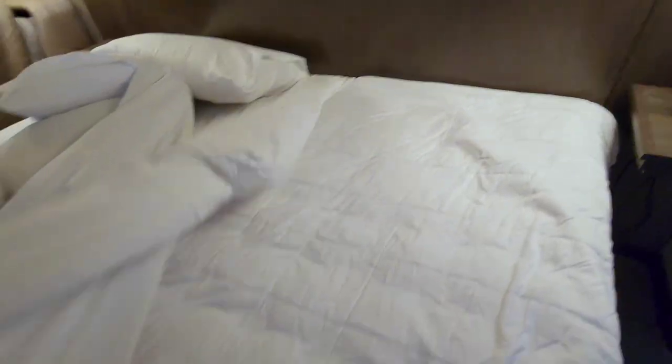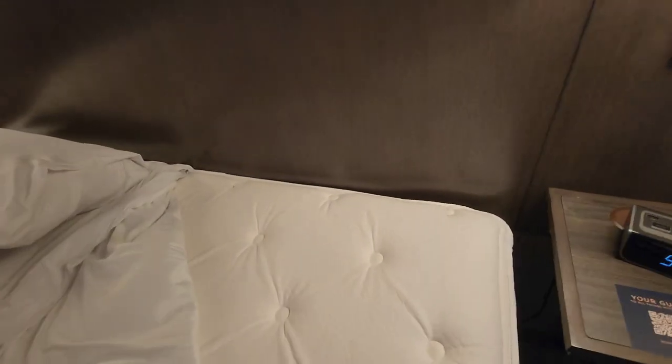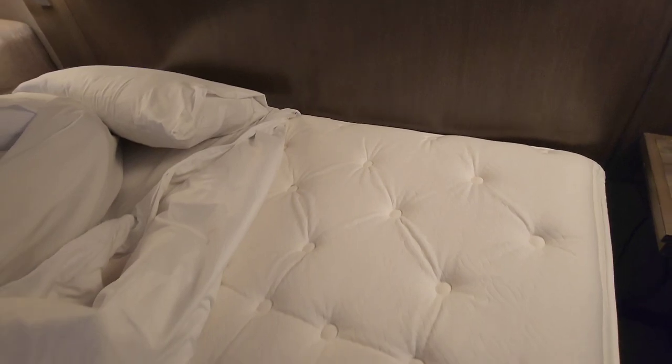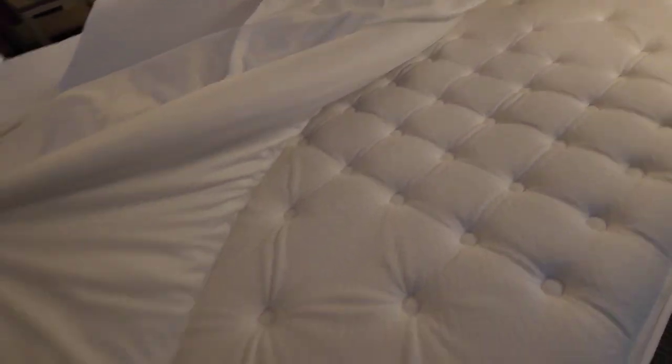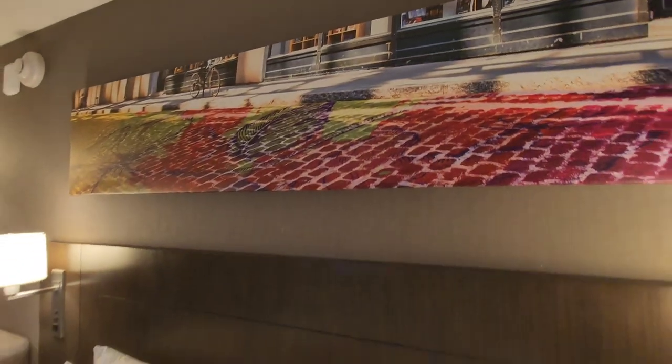The hotel did offer a very nice breakfast buffet. But I'm not sure if one of the elevators was out of service, because there was always a huge line to get into the elevator. We were staying on the third floor and felt comfortable taking the stairs, so that's what we did every time.